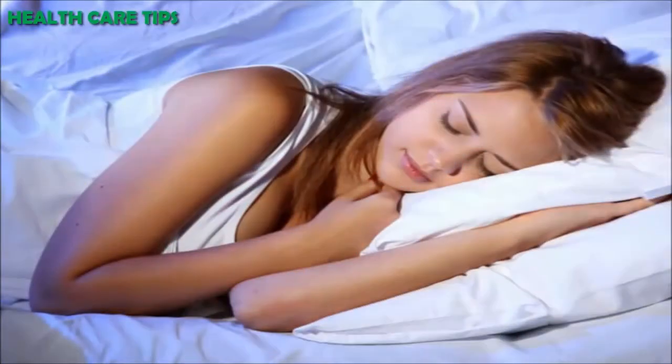Sleep well. One needs to make sure that he or she sleeps well. On an average, a person needs to sleep for at least 7 to 8 hours each night. With busy schedules and excess socializing, one loses out on sleep often. So, to get a flat belly, make sure you sleep well.